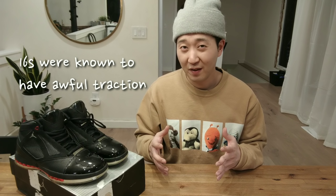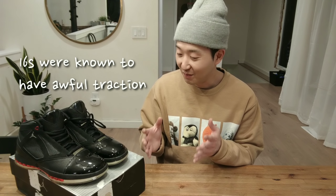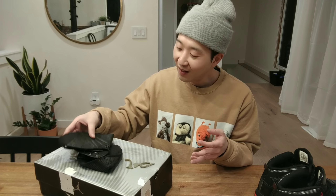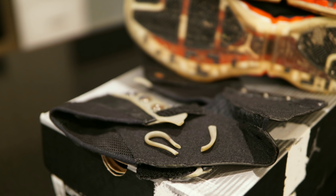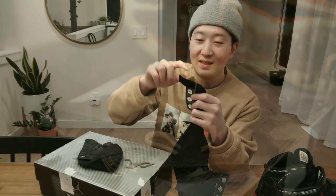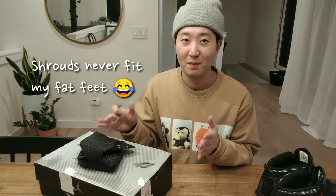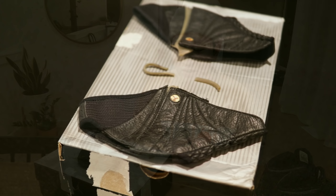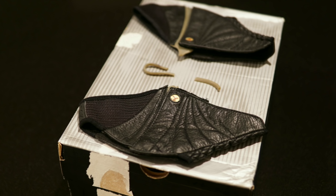Now on to the bad part. The traction on these sneakers has gotten worse over time — they were never good to begin with originally, but I almost slipped twice while just walking around the streets. It did rain here in Seattle, so maybe that was an extreme test. The shrouds that the 16s came with — the actual cover itself is fine, but the plastic clips that hold the shrouds to the sneakers have broke off. These were never used by me and just sat in the box the entire time, so I was shocked to find that they broke off on their own.